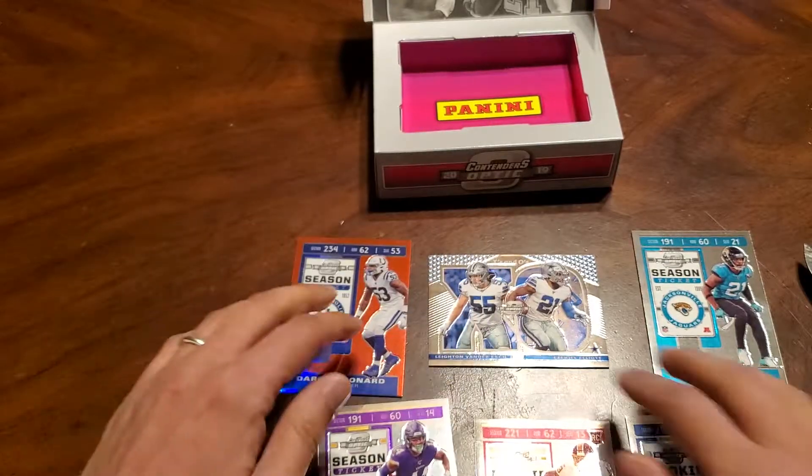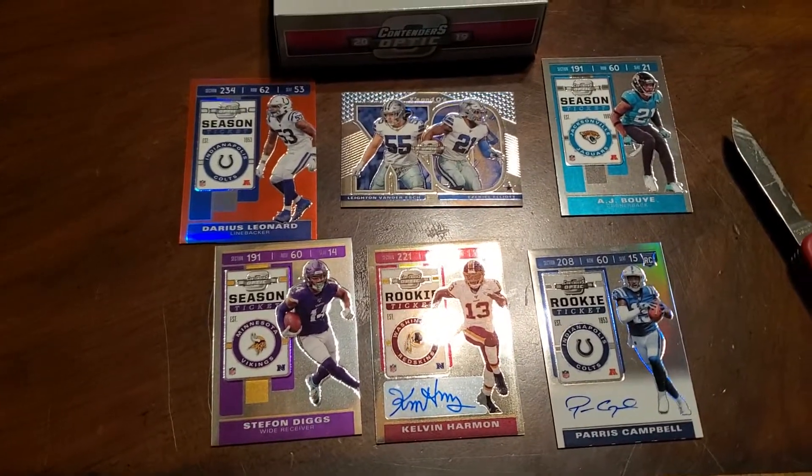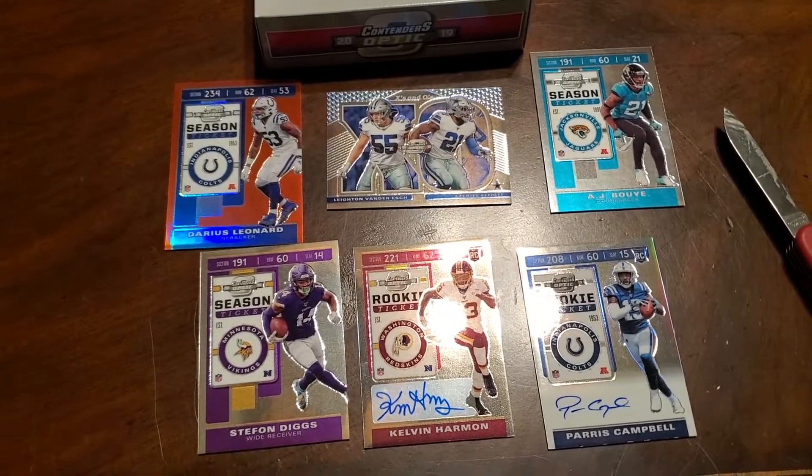Those are our six cards. I'll show these guys right here. Thanks for watching, we'll see you on the next one.